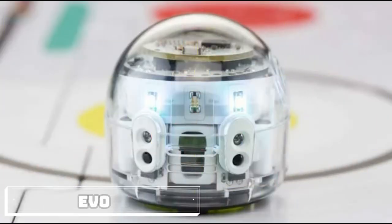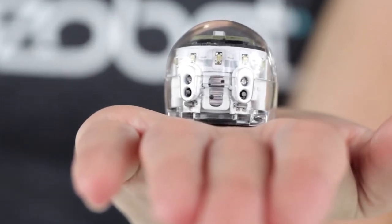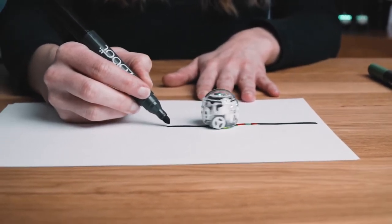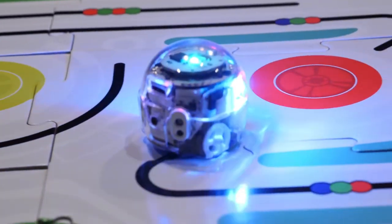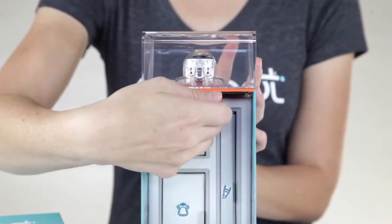EVO is a tiny robot that can teach both children and adults the fundamentals of coding. From the team at Ozobot, EVO's main function is to follow lines drawn on paper. EVO recognizes colors and can be programmed to change speed, stop, turn, or perform various tricks. You can see its patented color programming language in use.